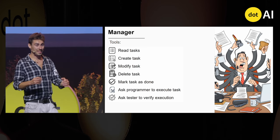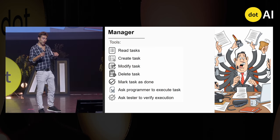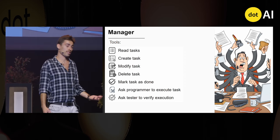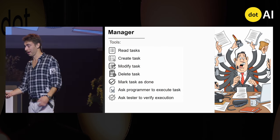The problem was that it had so many things to do that it easily got lost. After implementing some tasks with the programmer, it very often forgot to test the task with the tester and mark it as done, and instead started the next task straight away. Multitasking is never good, either for people or AI.